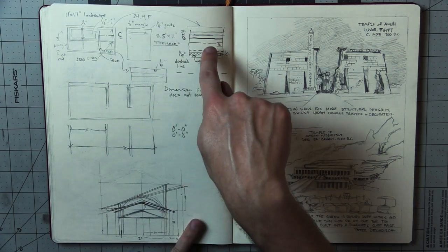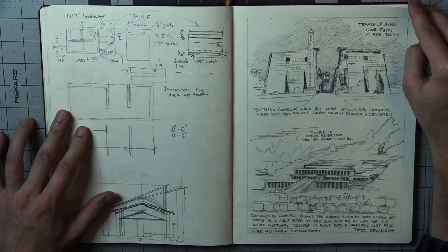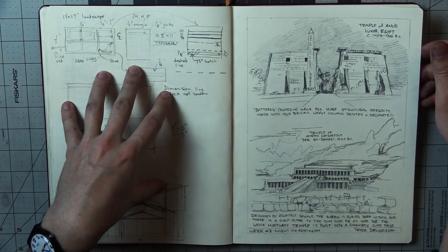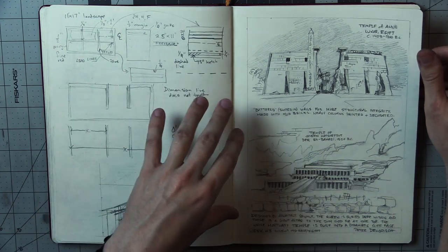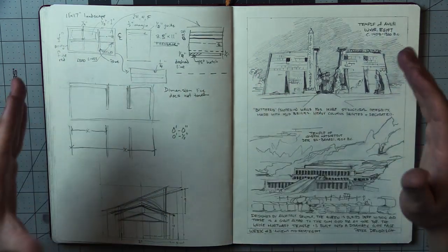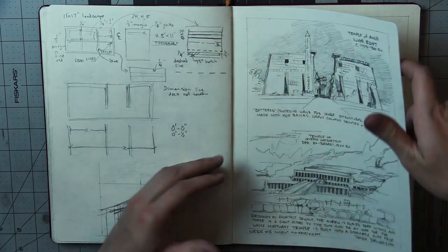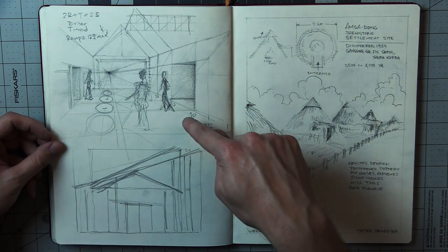Here we were designing an entranceway to an oncology clinic, I think. Once again, you just see the beginning of these projects — it really is just a sketchbook. The rest of each project is on bigger, nicer standalone pieces of paper, or digital, or big sculptures or whatever. Oh yeah, here's me figuring out perspective and vanishing points a little better. Here's more of the foyer or the entranceway.